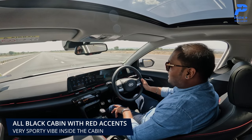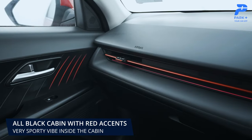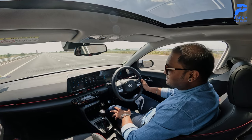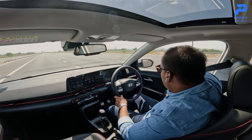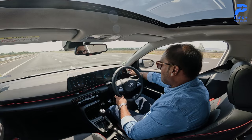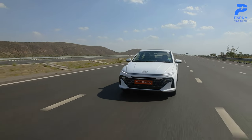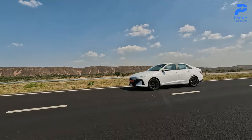Speaking of the cabin, I like the treatment overall. Especially in this turbo variant, it feels very sporty with all-black treatment and red highlights on the dashboard, seats, and around the gear lever. With the normal petrol engine you get a dual-tone black and beige color combination that feels more elegant. Both variants have their own character. There are the right amount of soft-touch areas where you frequently touch, and where there isn't soft touch, the hard plastic quality is a notch premium. Overall the cabin feels very sporty and a notch above the previous generation. The turbo gets sporty touches like sports pedals and red stitching on the upholstery.